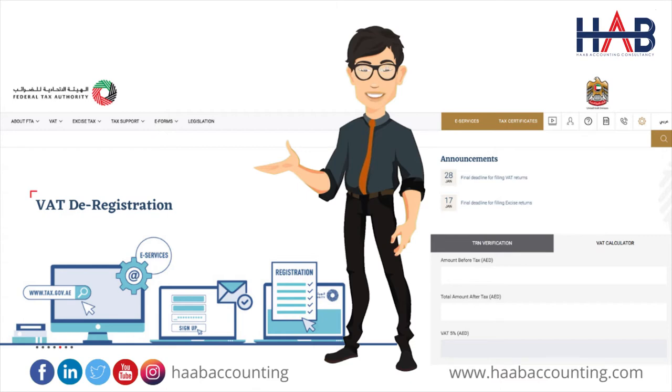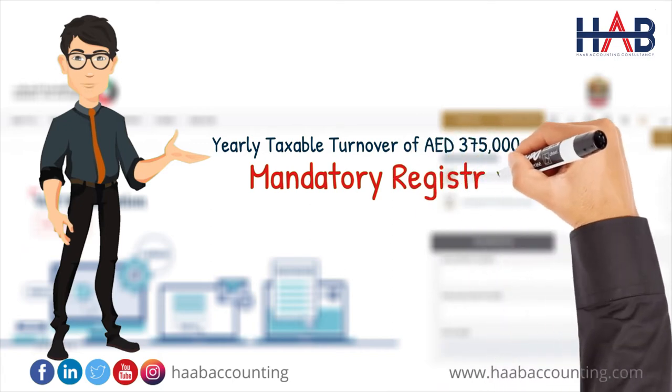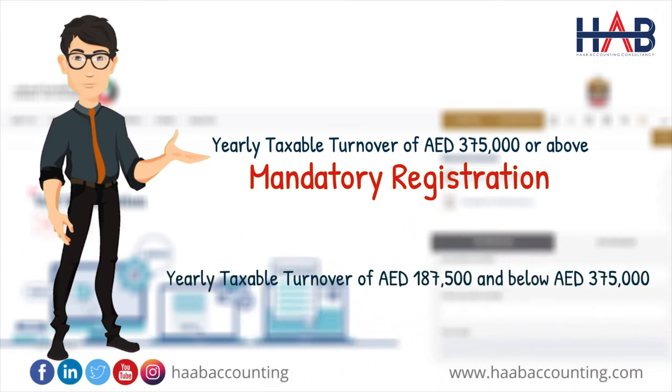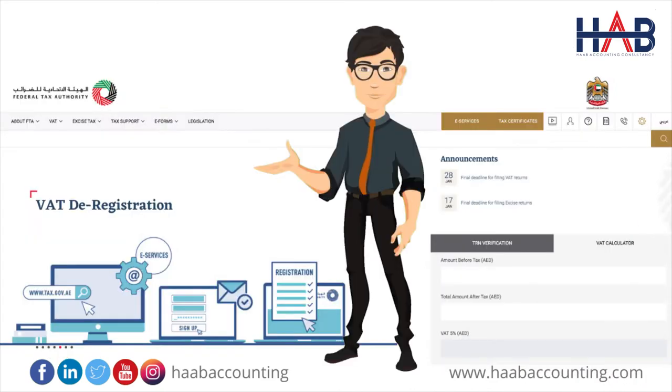VAT registration is mandatory if a company has a taxable turnover of 375,000 dirhams or above in a year; otherwise, it's not mandatory. If a company has a taxable turnover of 187,500 dirhams and below 375,000 dirhams per year, then they can apply for voluntary registration. But many companies, to get business or not to lose existing business, have registered under VAT law even though they are not meeting the mandatory or voluntary threshold limit.